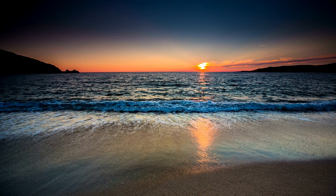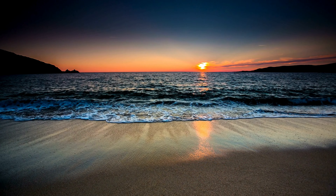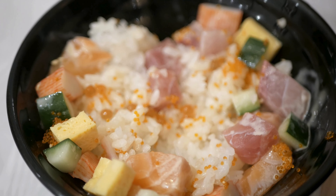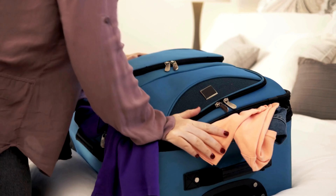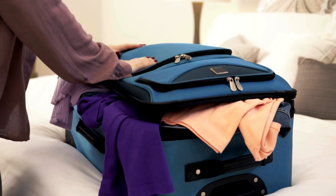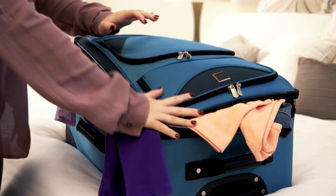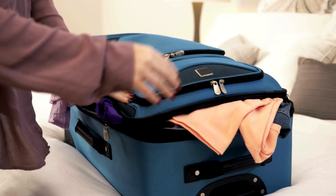And no visit to Kamakura would be complete without sampling the local delicacy, Shirasu-don — a bowl of rice topped with fresh white bait caught right off its coast. So pack your sunscreen and your sense of adventure as we embark on a journey to discover the hidden treasures of Kamakura.